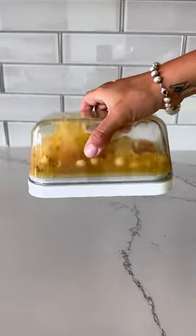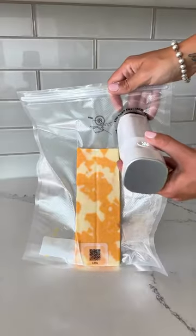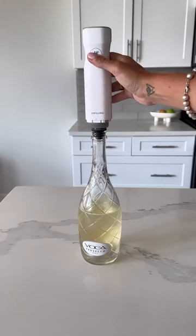It creates an airtight seal that is 100% leak-proof, and it even comes with reusable vacuum-sealed bags and a wine bottle cork sealer.